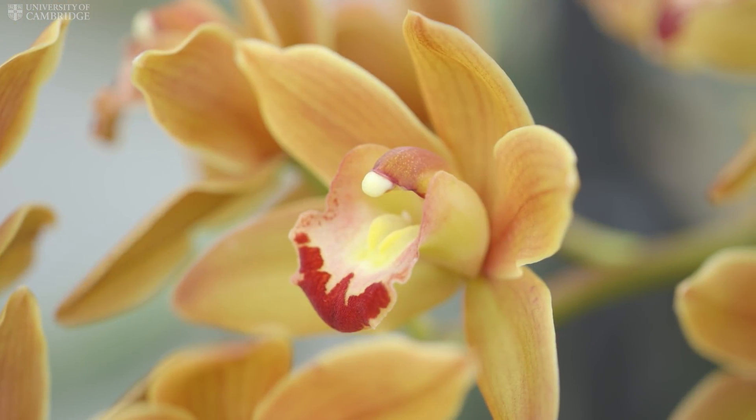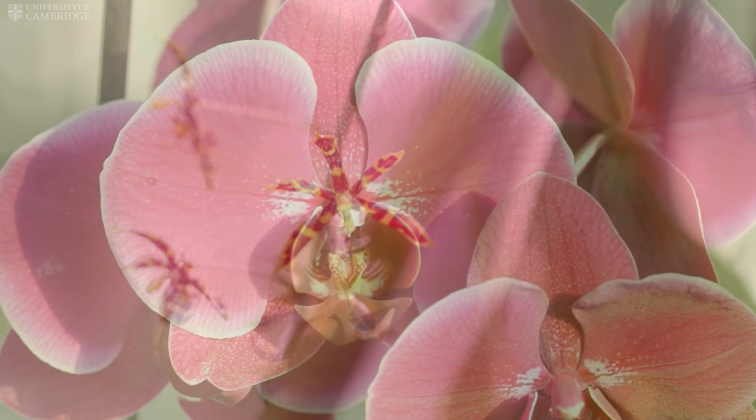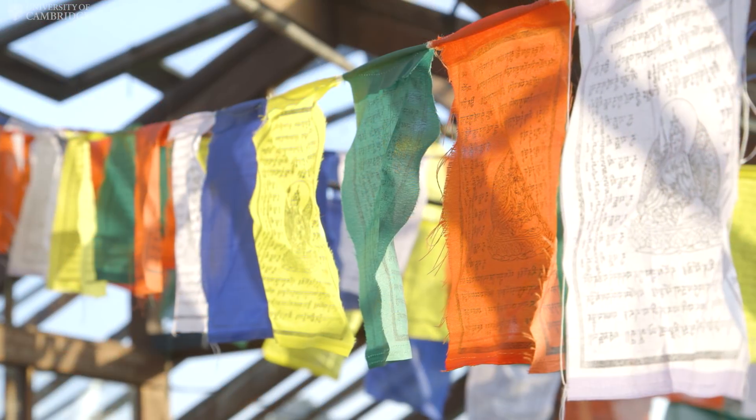The orchid collection at Cambridge University Botanic Garden provides a great educational resource full of stories — ecological, biological, and cultural — with great potential for future research.